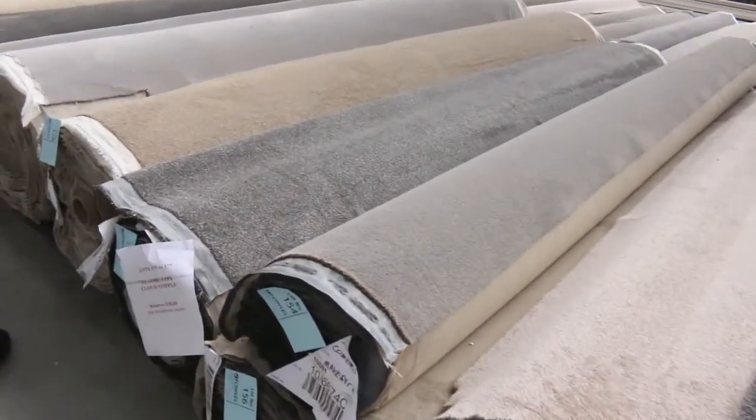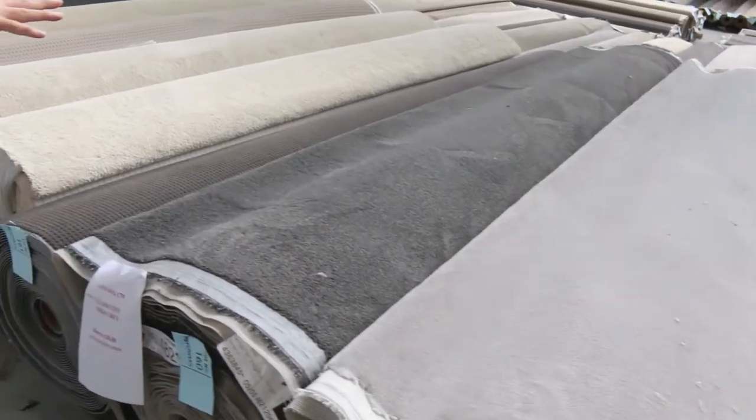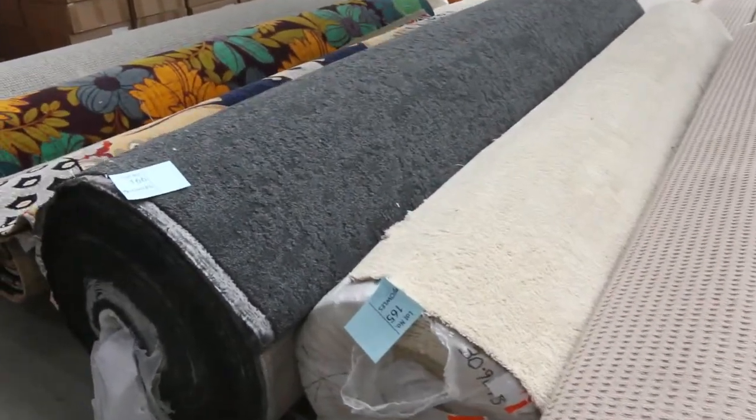Heaps more good stuff through here. There's a nice big roll of grey carpet — that could be good for you. It's a 48-metre roll. Here's another one that'd be good for a shop or an office — that's lot 166.